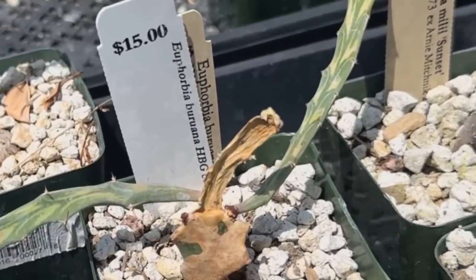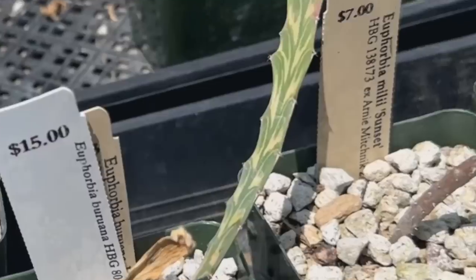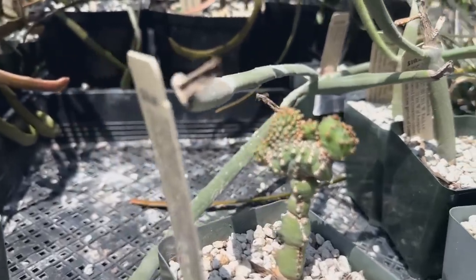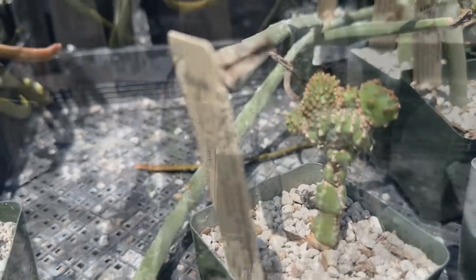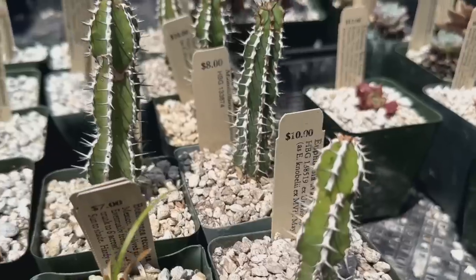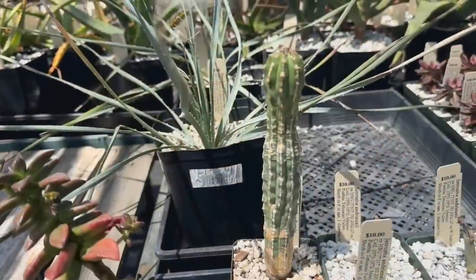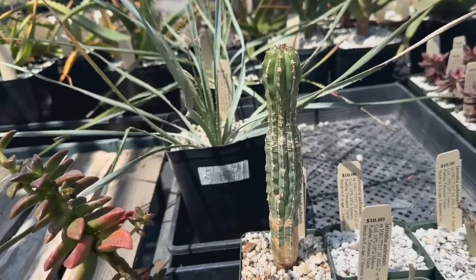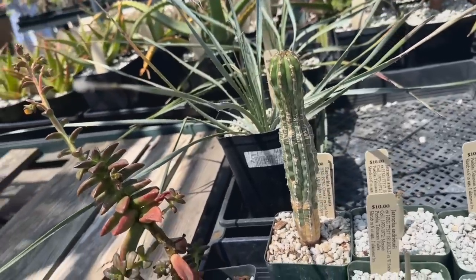Euphorbia Buruana — interesting, it's beautiful. Isn't that cute? Euphorbia Edward Hummel. More cool Euphorbias — the Euphorbia Avasmontana. And that one, the Euphorbia handiensis — $15 for that.